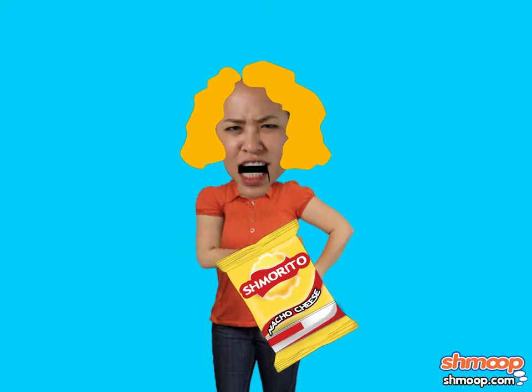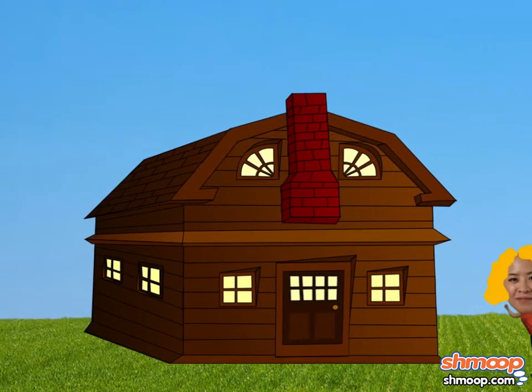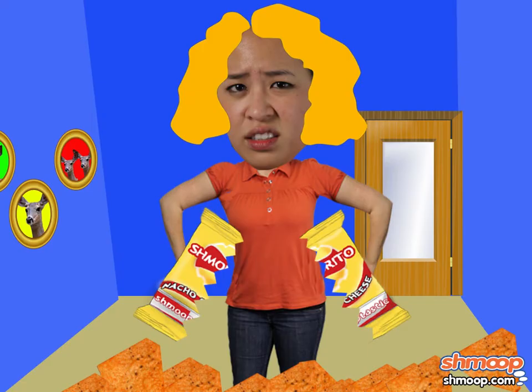She's on a corn chip vendor now — seriously, she needs help. She can't stop herself from raiding the homes of poor, innocent families in search of their cheesy chips. One day, she picked the wrong cottage and tore into one of the bags, but was disappointed with the first smorrito she grabbed.